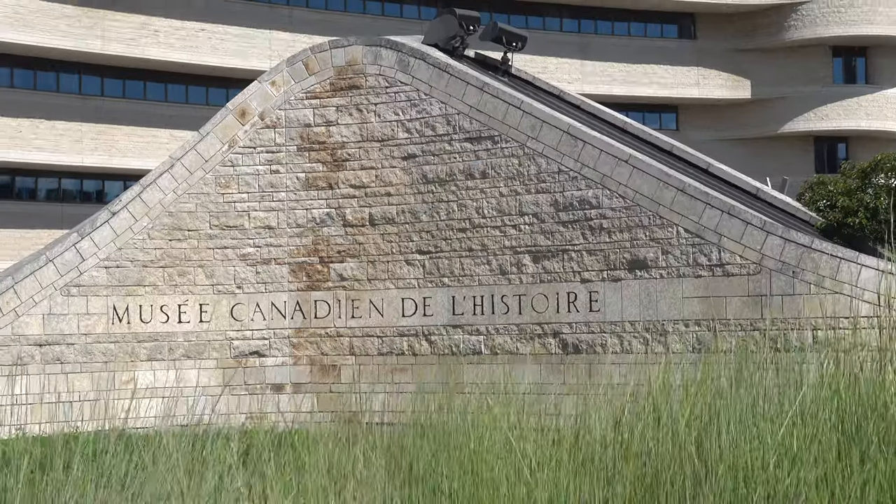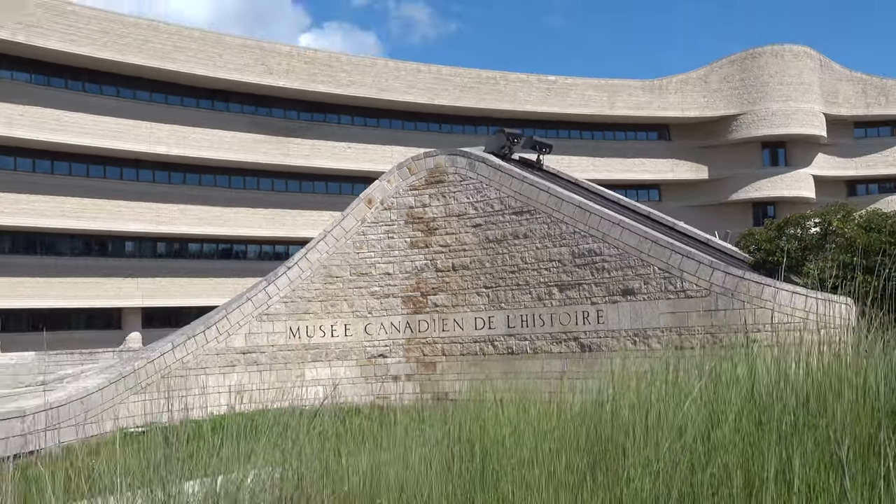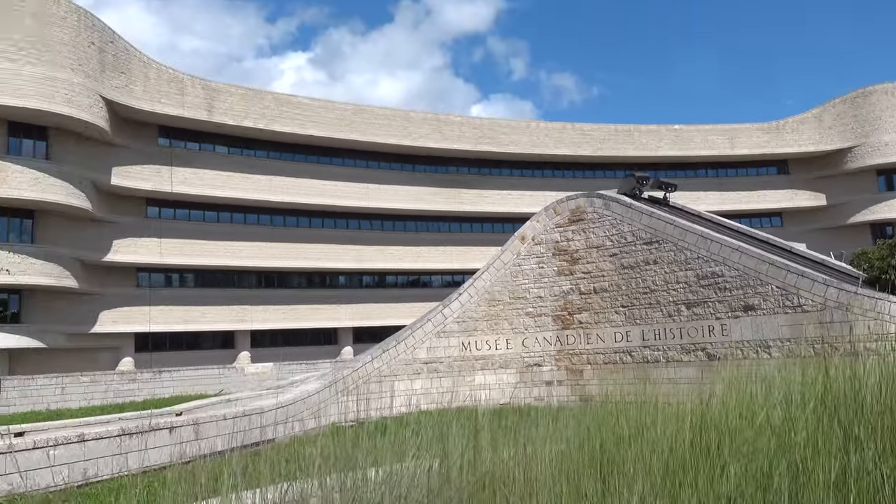Welcome everyone to the Canadian Museum of History, a museum located on the Ottawa River in Gatineau, or Hull Quebec, as the small section of Gatineau that this area is - it's actually an island we're on. We're at the Canadian Museum of History. I cannot think of a Canadian-built public work that has fascinated me more than this particular building.